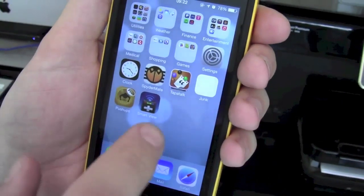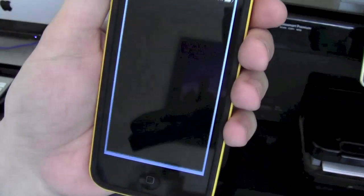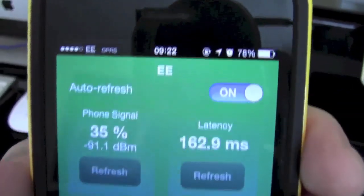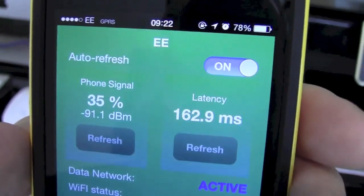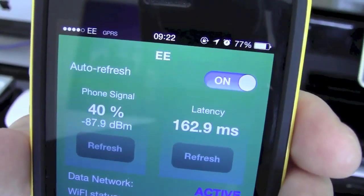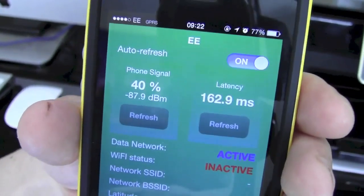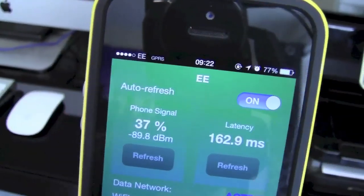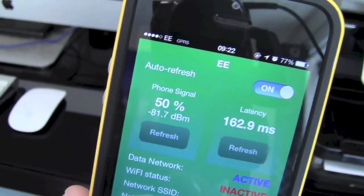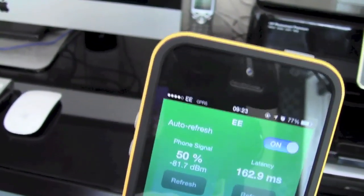Let's just show you another application — this is just a field test utility. You'll notice that whilst I've got 4 bars of signal up here, the phone signal is only actually 35 to 40%. So you can imagine, when that drops down to 1 bar, you're only actually seeing between about 1 and 5%. This is something that Android does as well, and it seems to have come in over the last few years after Apple had their antenna gate issues.